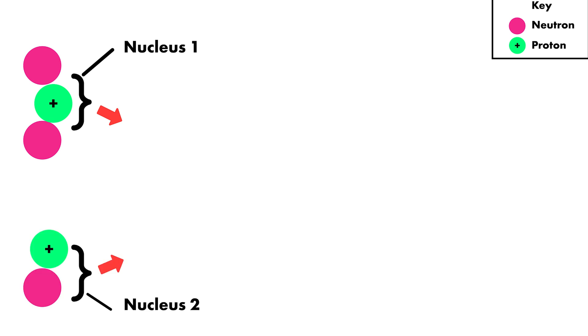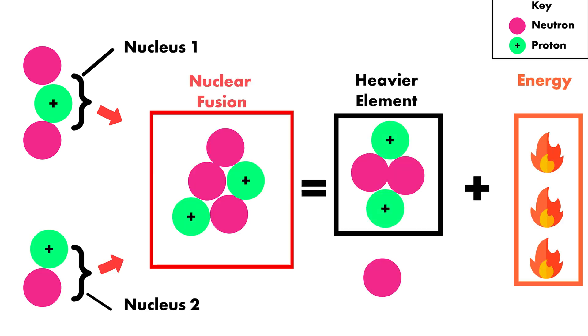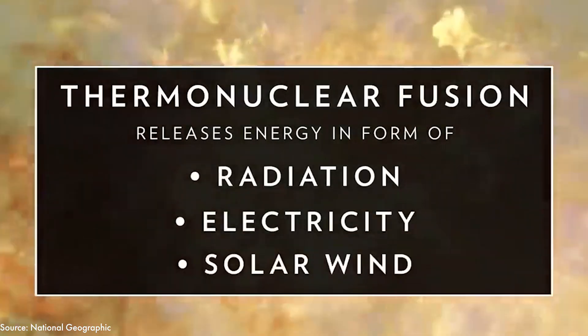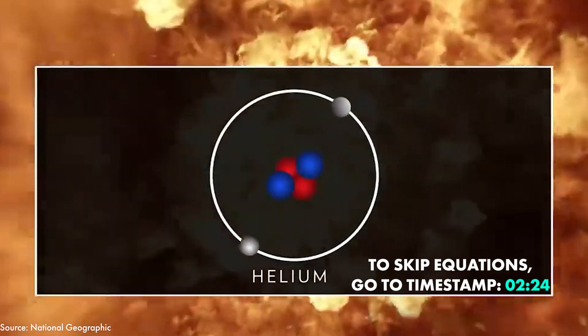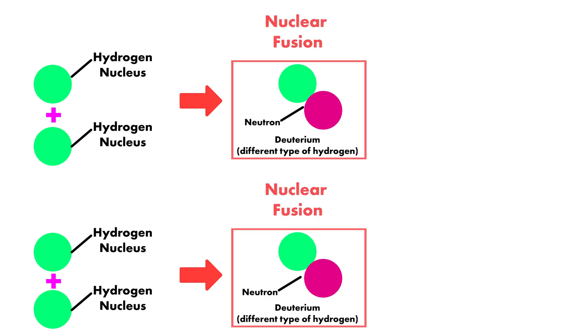Nuclear fusion is the joining or fusing of two nuclei to form a heavier element and generate energy in the process. Scientists are interested in studying nuclear fusion because that's how we know the sun naturally generates energy. The sun generates energy when four hydrogen nuclei fuse together to form a helium nucleus. This occurs in three steps. Firstly, hydrogen nuclei — which are the same as protons — fuse together to make deuterium, a variant of hydrogen.